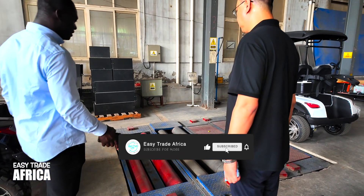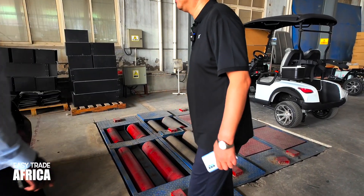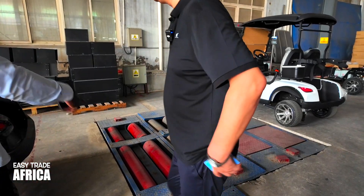Today, we visited one of our partner factories that makes golf carts and sightseeing cars. What makes this factory special is that their vehicles run on solar power, making them eco-friendly and affordable.